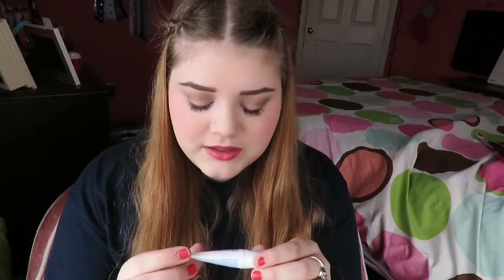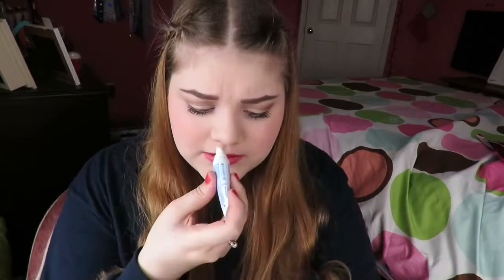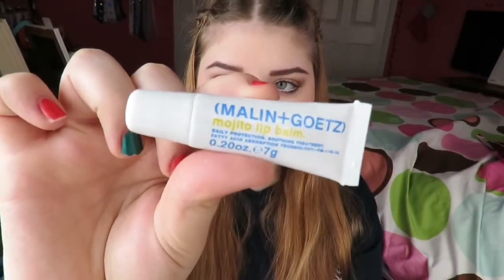I just pulled out the Malin and Goetz mojito lip balm. Daily protection soothing treatment, fatty acid absorption technology, for the prevention and treatment of dry irritated lips. My lips have gotten super dry — they're like bleeding, and it hurts. This might be great. I believe my mom might have gotten this one and she loved it. It smells kind of minty-ish. I like how it's called mojito, like the drink.